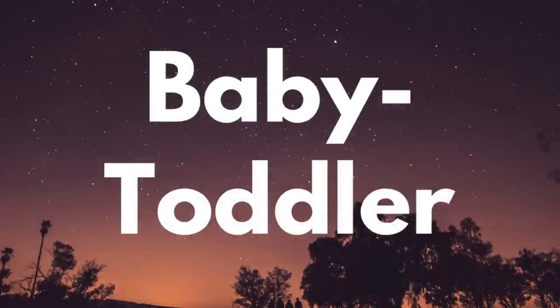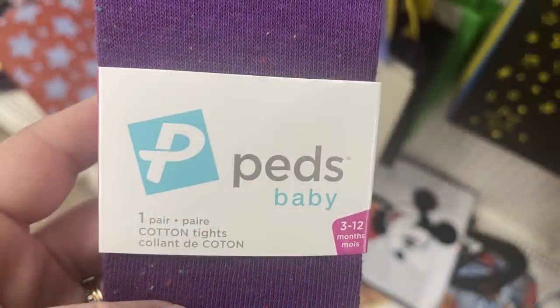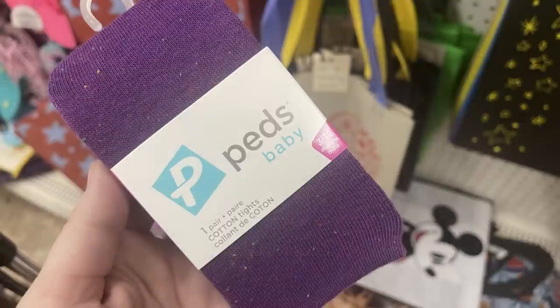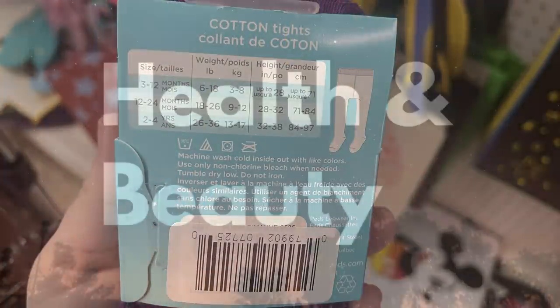And now for the baby and toddler items. The only thing I found new since Tuesday were the baby Peds cotton tights. They had them in black, purple, and red — and they just had the 3 to 12 month size as far as I found.